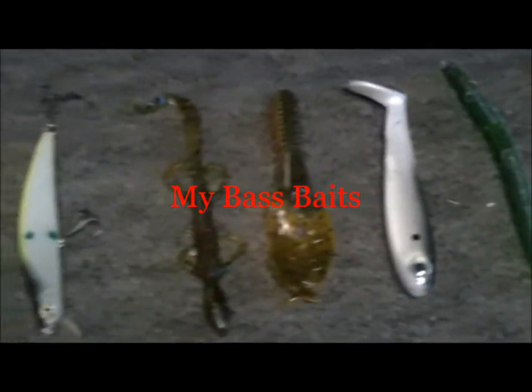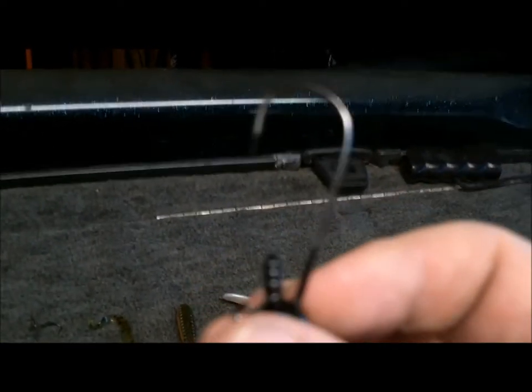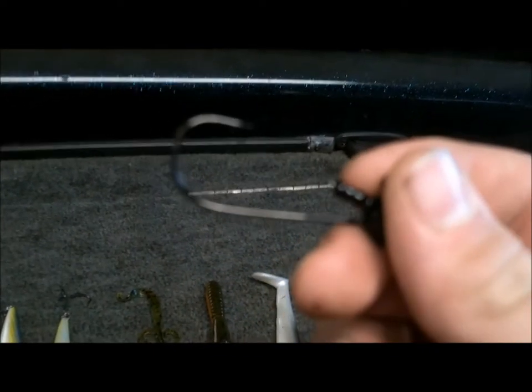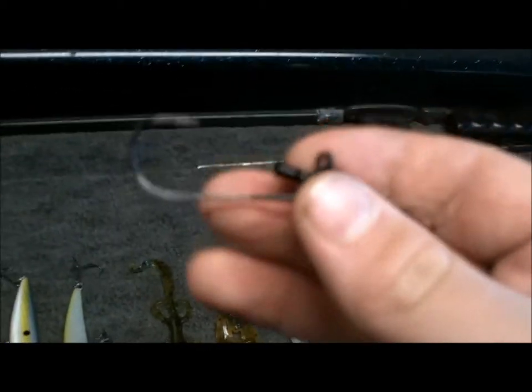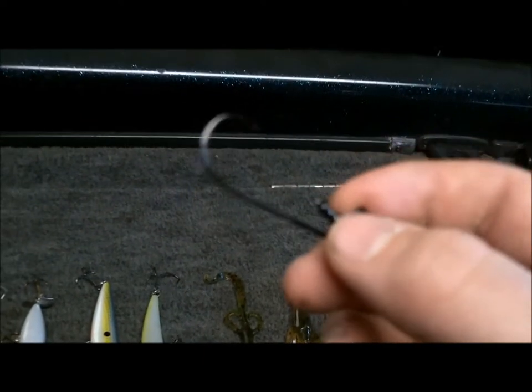This is Basskid08. I'm here to show you my go-to fishing lures. First we got a spot remover shaky head — nail, quarter ounce, two-ought hook. Very good for catching smaller fish and keepers on points. This is definitely a go-to bait in reservoirs. Not very good for fishing in the river because they get hung up in swift water.